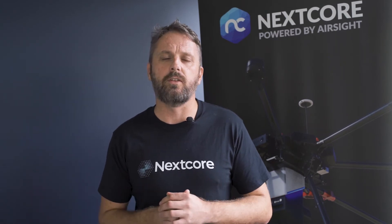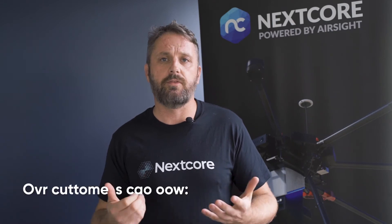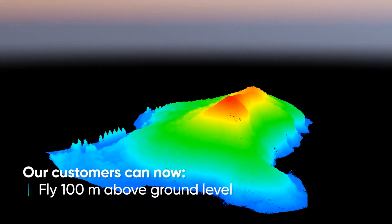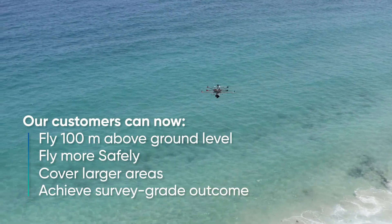The demand from our clients was to produce a drone mounted LiDAR payload that we could fly higher in the air. Our customers can now fly their LiDAR payloads 100 metres above ground level, which means that they can fly more safely, cover a larger area, and still achieve a survey grade outcome.